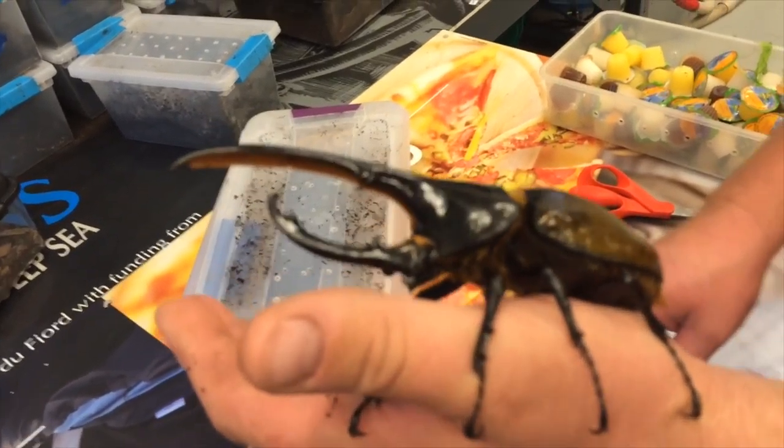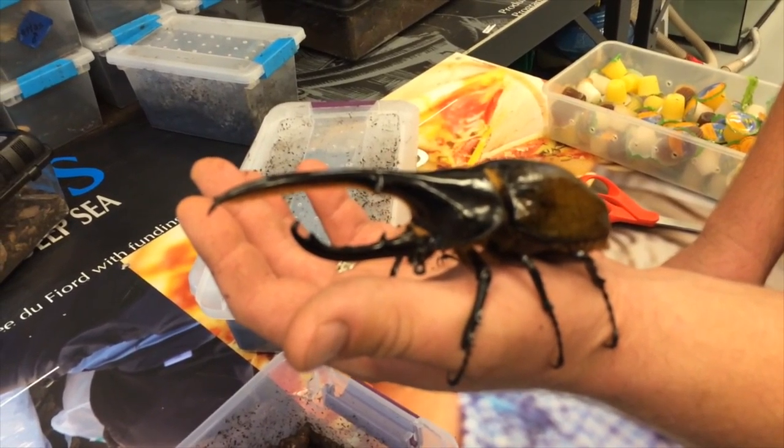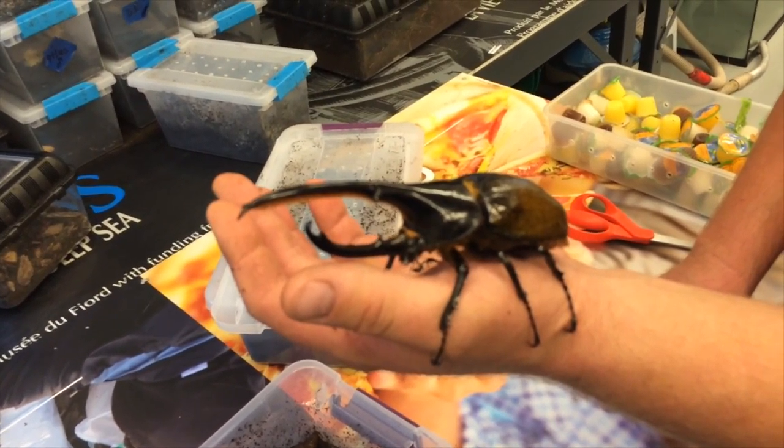The most dangerous thing about these guys is right now trying to get them off your hand. They'll dig in with the claws at the end of each leg, just to hold on tight.